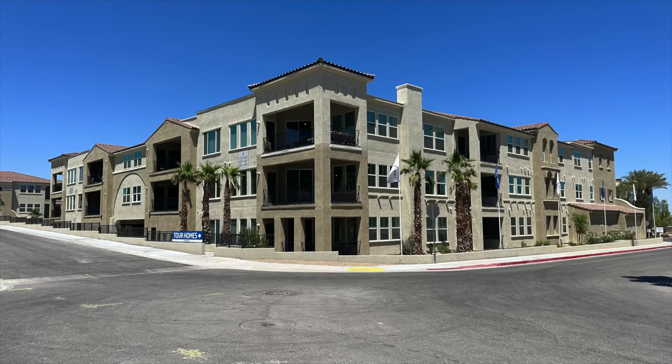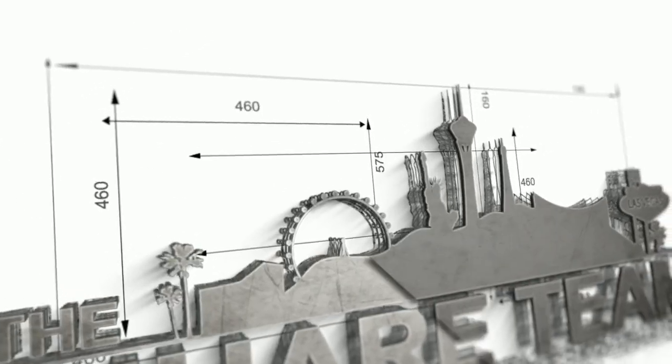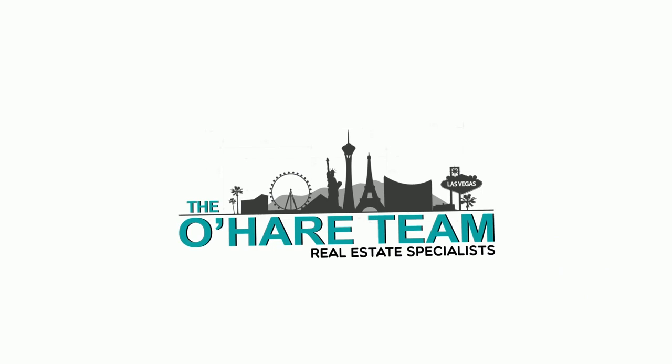Introducing Terra Bella by Lennar Homes — that's what we're talking about today. Hey everyone, welcome back to my YouTube channel. I'm Angela O'Hare, your favorite Las Vegas realtor, and I'm Damian Barton.